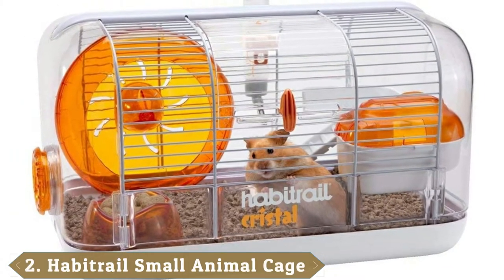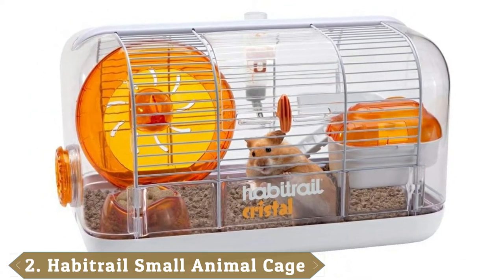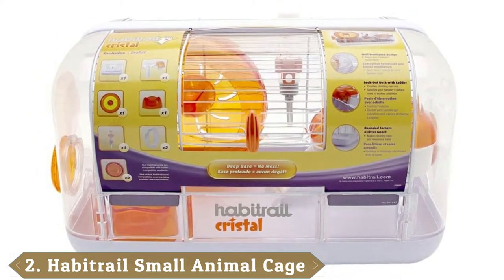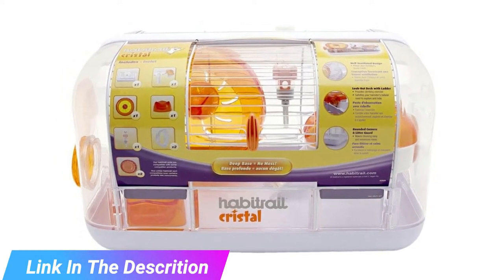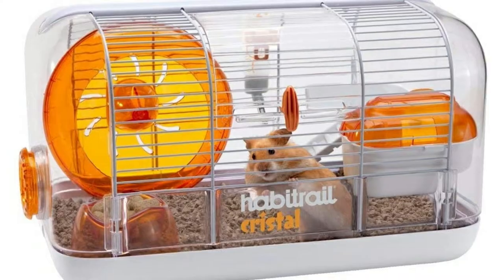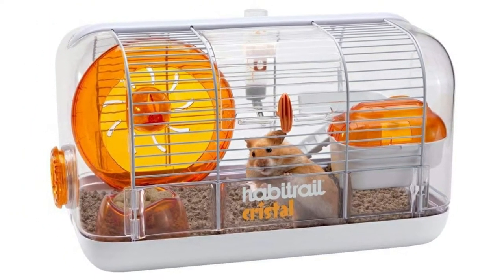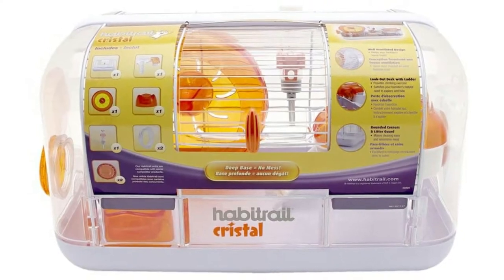Moving on to number 2, the Habitrail 62820 A1 Crystal Hamster Cage. The Habitrail is a simple but affordable unit that finds itself in our best hamster cage for the money category. The unit is 16 x 10, but can be connected to tubing to vastly expand the habitat. It's also outfitted with all the essentials. The cage comes with a chew-proof water bottle and a durable hamster wheel that will give your pet plenty of things to do. It can be cleaned easily thanks to a sizable access door.